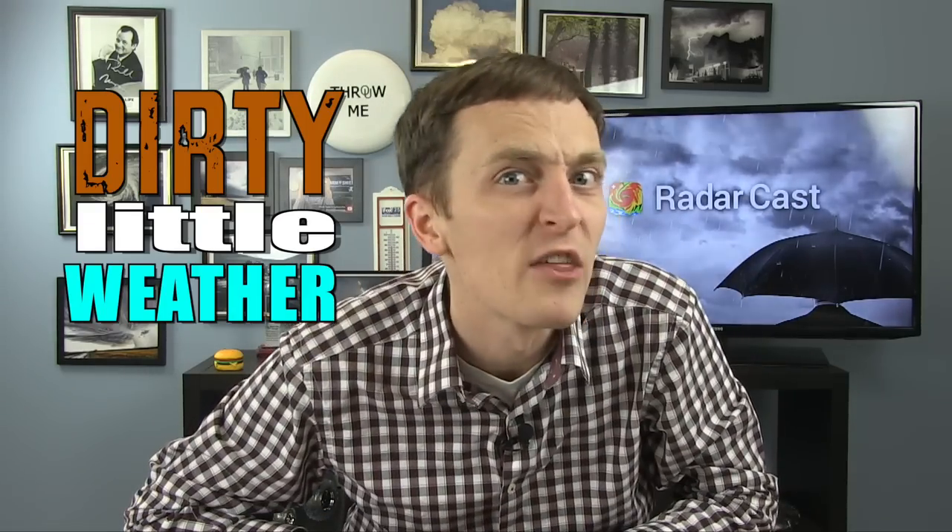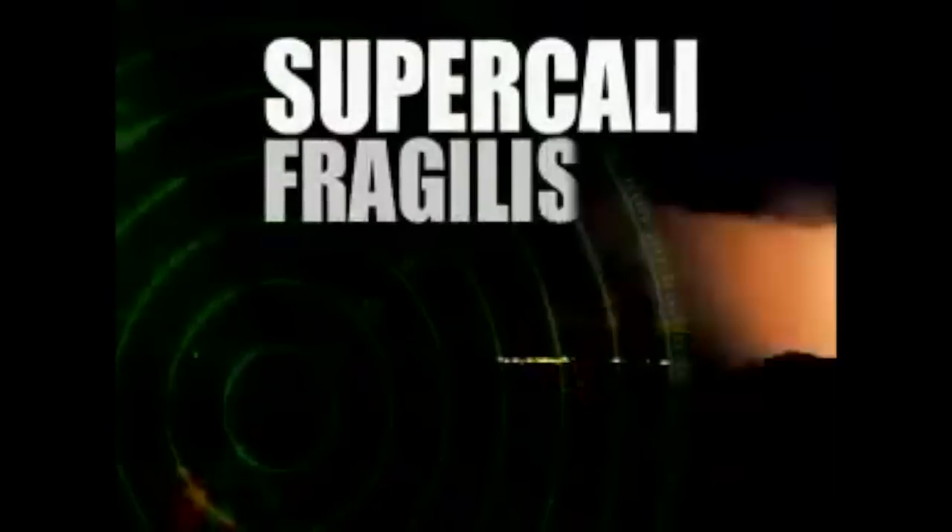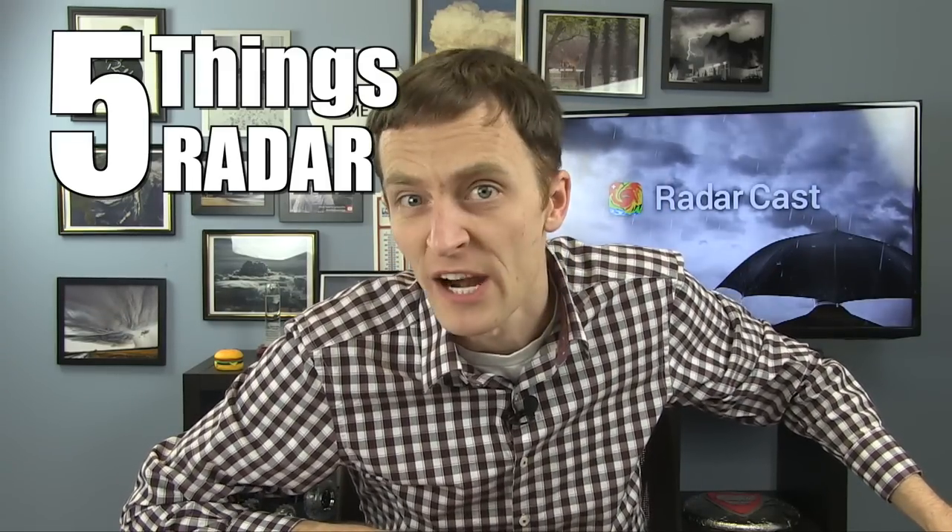I'm meteorologist Jason Meyers and here's a dirty little weather secret. Radar can't see everything, no matter how good everyone says it is. Supercalifragilisticexpialidoppler. So here are five things radar can't see.